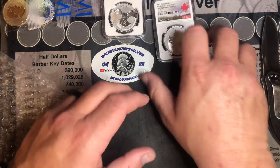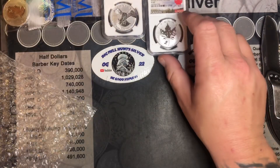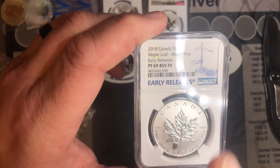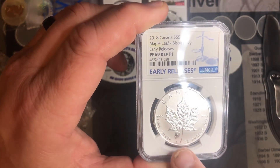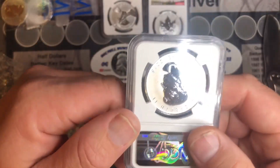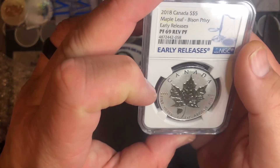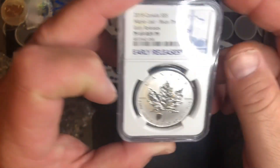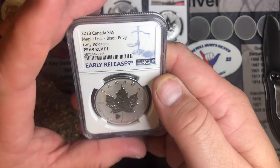That does have the red Make Belief label on that. And the next one here is a 2018 Canada $5 Maple Leaf Bison Privy, right down here. Early Release, Proof 69. Beautiful. 2018. What a beautiful coin. In great shape. Not even a scratch on the plastic. This thing is awesome.